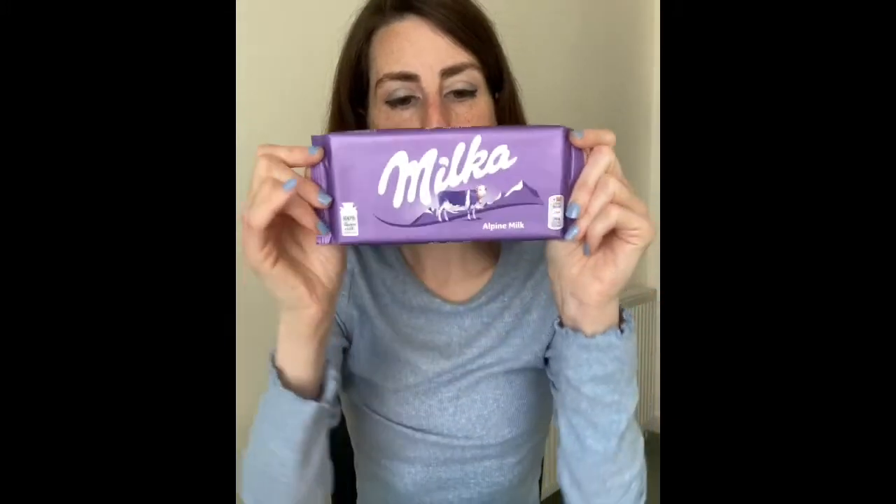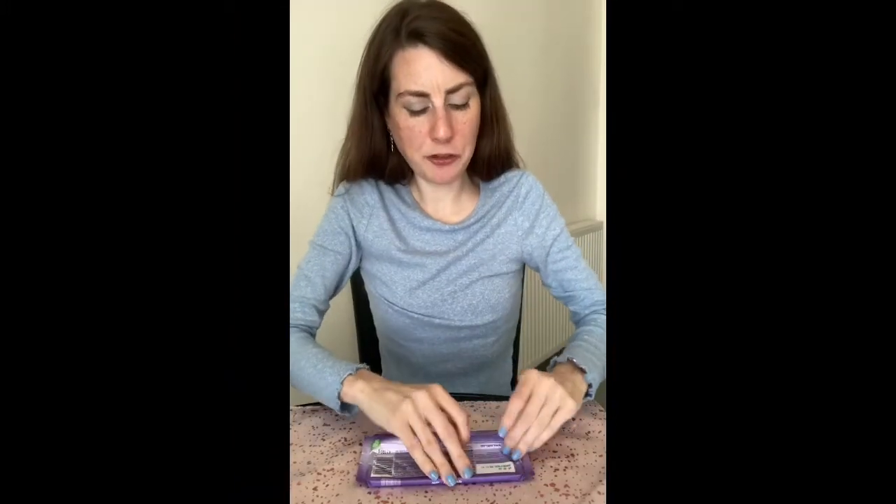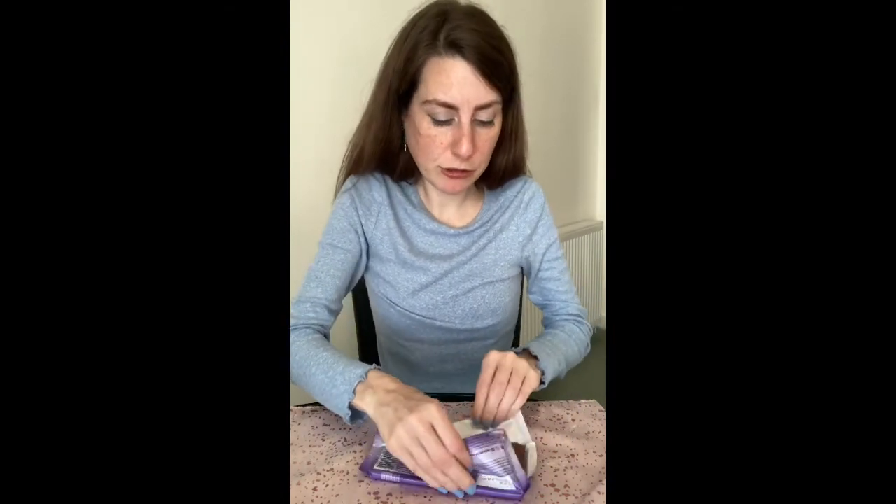The third and final branded one is Milka. I don't have Milka chocolate that often — probably because I'm always going for the Galaxy and the Dairy Milk. It's got a very different taste to the Galaxy and the Dairy Milk. It's not as sweet and to me it doesn't taste as creamy. Don't get me wrong, I will eat the rest of this bar at some point, but it's probably not one that I would buy regularly.